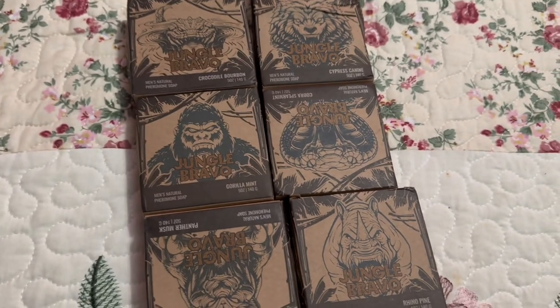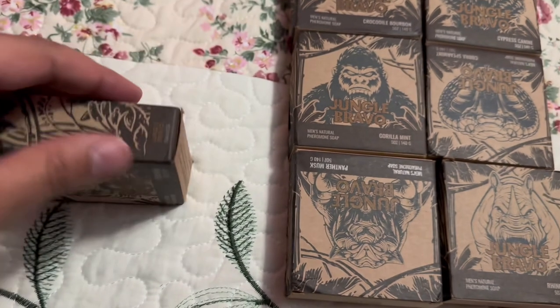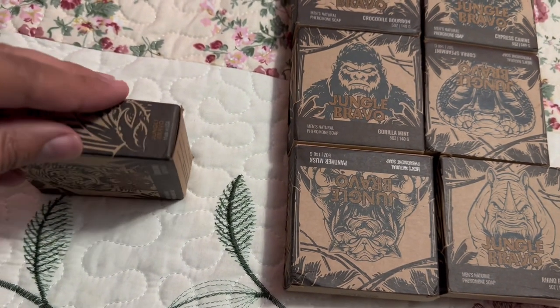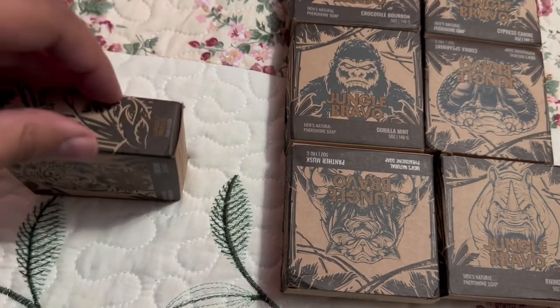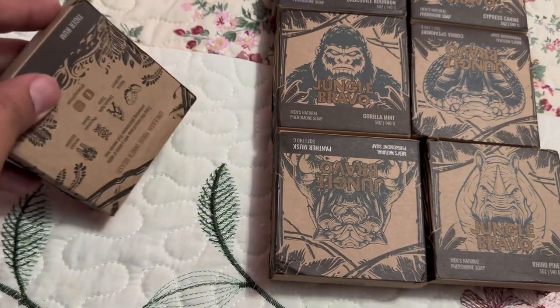This one smells like oranges right off the bat — it has like an orangey smell. Let's see what it looks like. I want to open the box — oh, right here, you open these from the bottom.